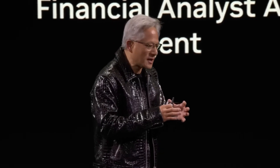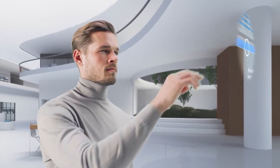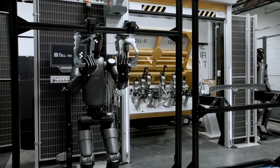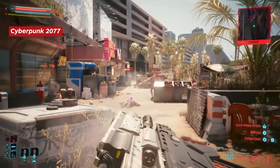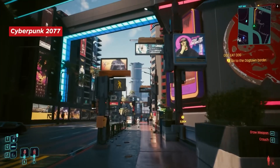A unique update this month was virtual access to NVIDIA's CES Keynote, offered exclusively to GeForce Now members. This integration showcases how cloud platforms can go beyond gaming, opening the door to tech showcases and virtual events. NVIDIA's use of GeForce Now as a multi-purpose platform highlights its potential to bridge gaming with broader digital interactions.